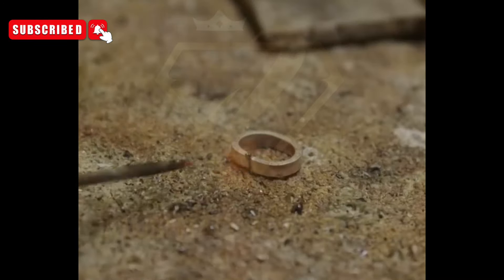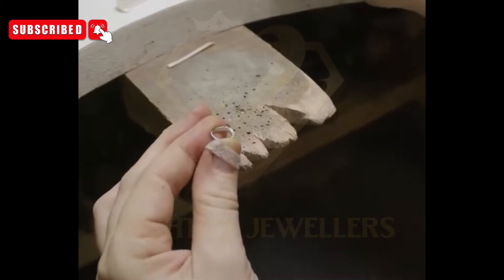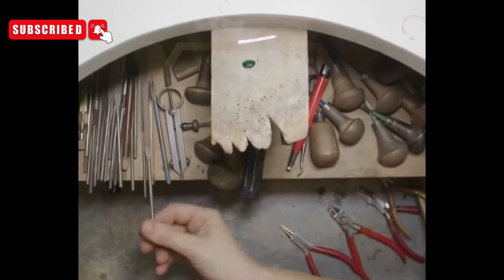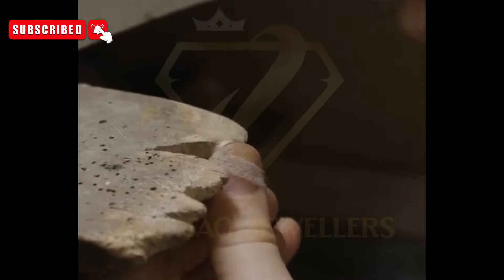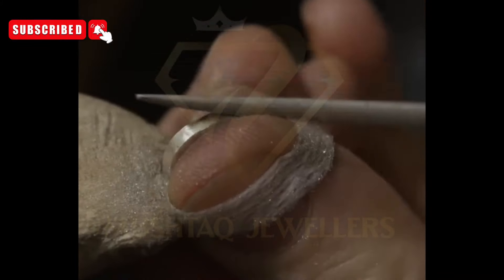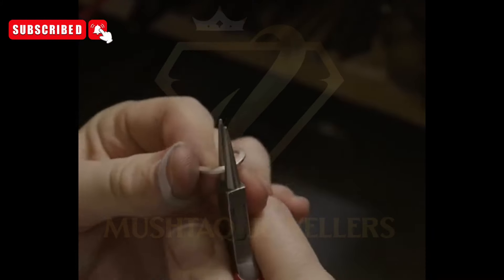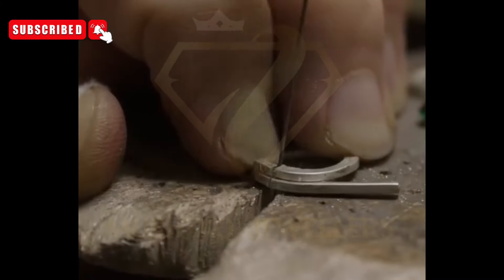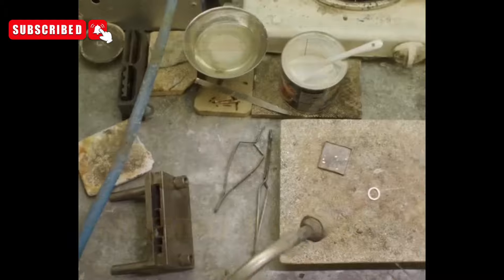Material sourcing and evaluation: selecting the finest materials is paramount to creating a luxurious piece. Expert craftsmen scour the globe for premium sterling silver, renowned for its purity and brilliance. Simultaneously, gemstone connoisseurs meticulously inspect countless green tourmaline specimens, assessing their color saturation, clarity, and natural inclusions. Only stones that meet stringent quality criteria are chosen for further consideration.